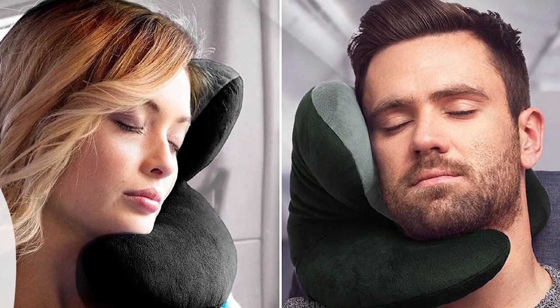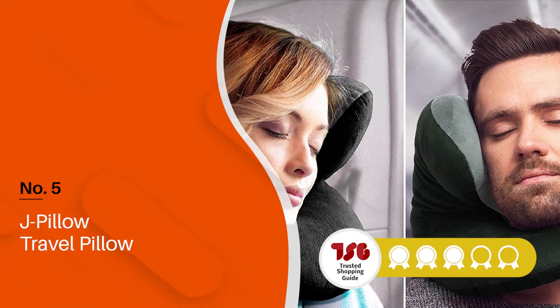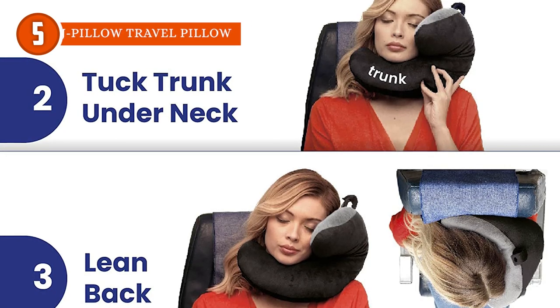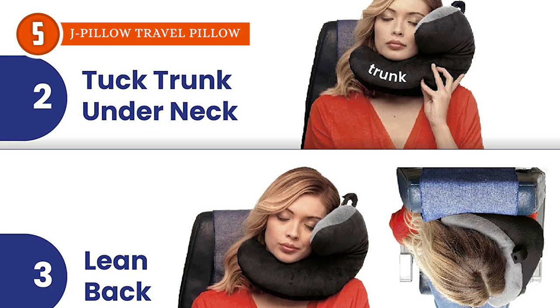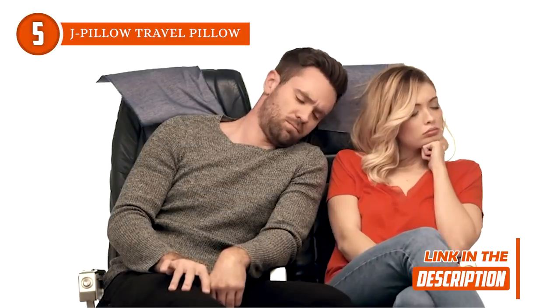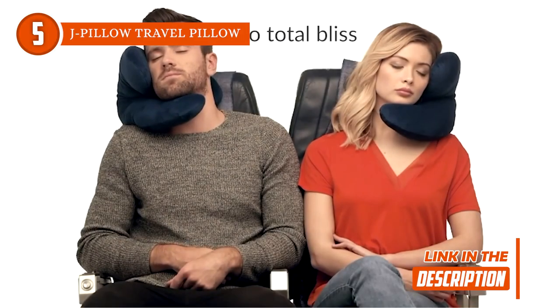The fifth travel pillow on our list is the J Pillow Travel Pillow, which TrustedShoppingGuide.com has awarded a 4-badge rating. Say goodbye to those uncomfortable naps on the go because this is a total game-changer. It's like having a personal comfort assistant that'll cradle you to sleep and provide all the support you need. Get ready to snooze like a pro.